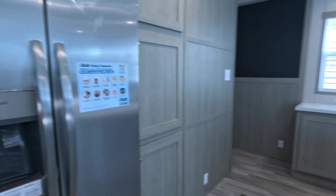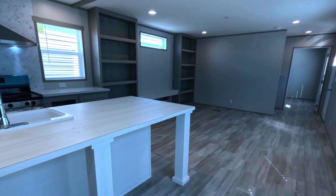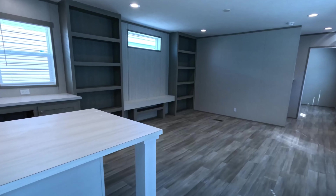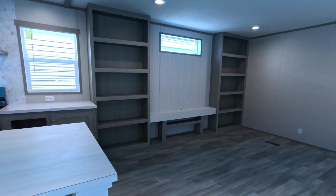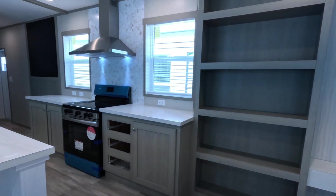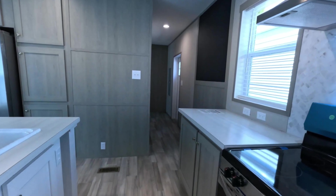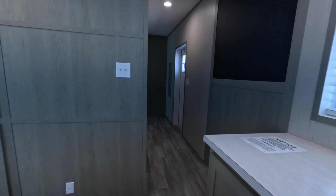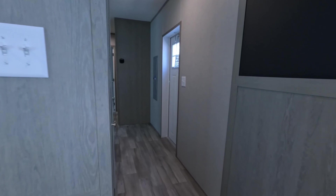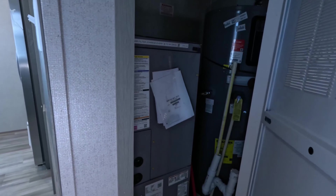Joe teased us with something — we thought it might be a hidden pantry, but it wasn't. That's okay though, because remember, we're downsizing, we're single, or we're first-time homebuyers, so we usually don't have a lot of stuff. The vent above the stove is very nice, and Ma loves lots of light.